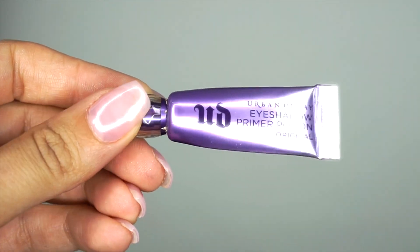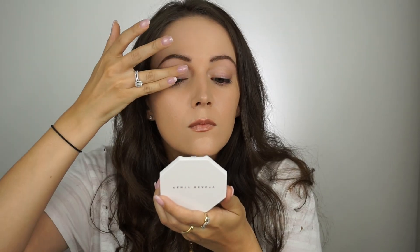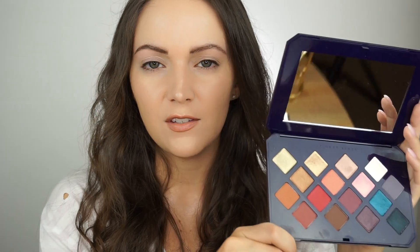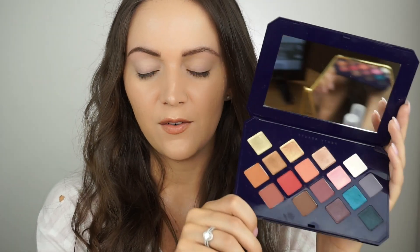Let's get right into the tutorial where I create this look for you guys. To start off the eyeshadow, the first thing I absolutely always do when doing an eyeshadow look is prime the lids. I'm using my favorite Urban Decay Eyeshadow Primer Potion. It is so hard to figure out what I actually want to do with this palette — there are so many different options, way more than I realized when I first bought it.